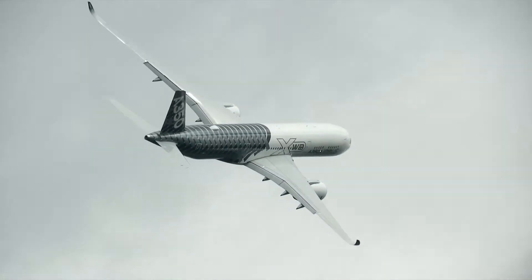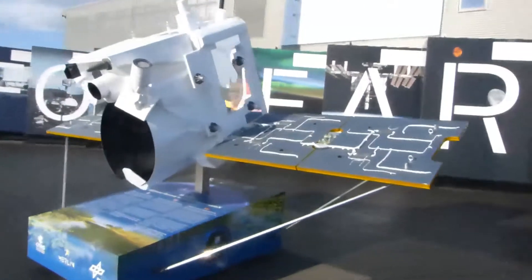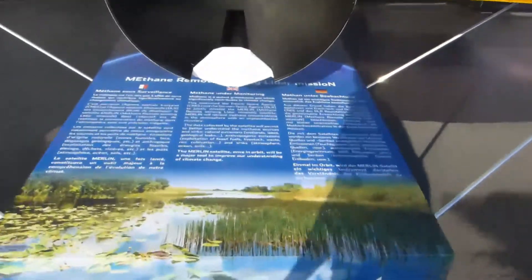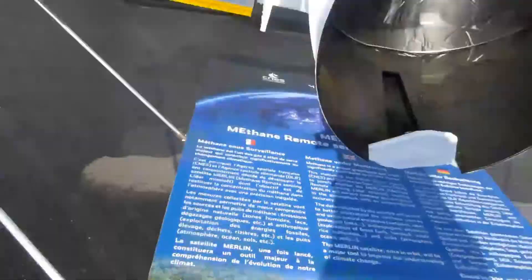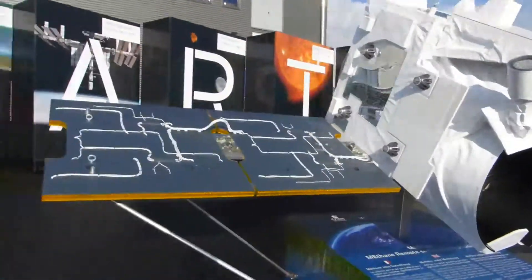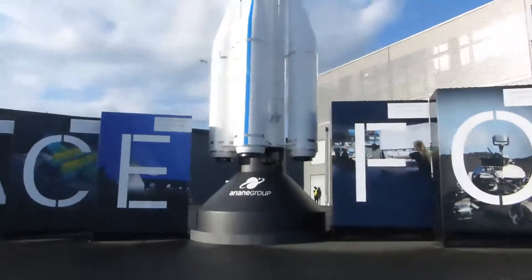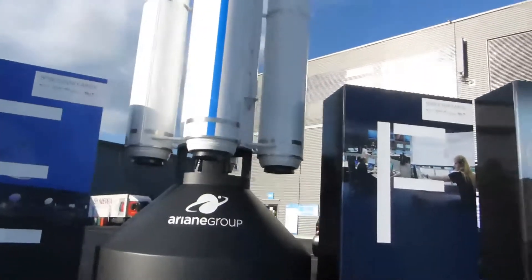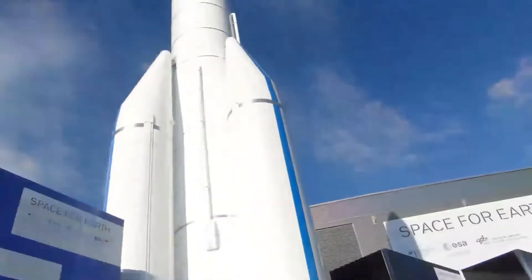Day 2 started incredibly interestingly with something that will take a long time to edit, because there was a panel on the Ariane 6 development. That panel was in German, so for most of my viewers I will have to subtitle it, which is going to take longer than one evening on a laptop, so I'll have to upload that panel after ILA.